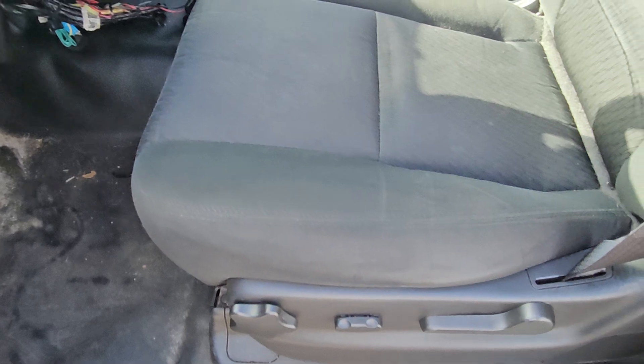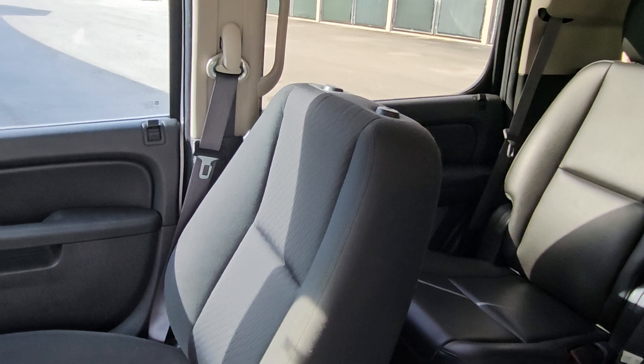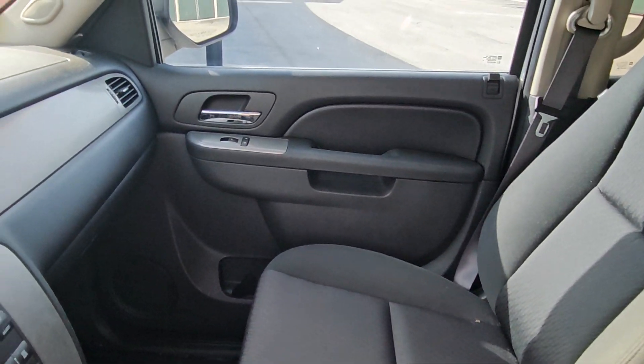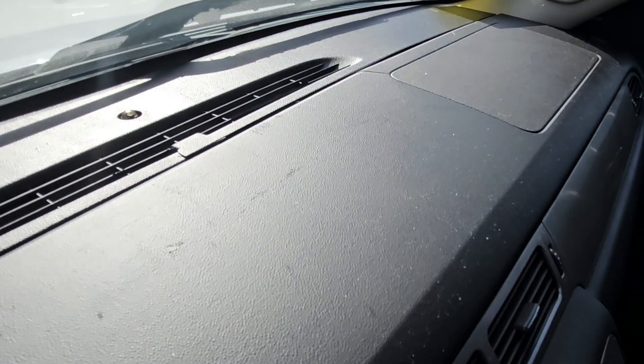The interior seats are nice — no rips, no tears. The passenger side seat is missing the headrest, but the seat looks good. The door panels look good. The dash is cracked in the corner; there's a hairline crack right here, and there are a couple more cracks over there as well.